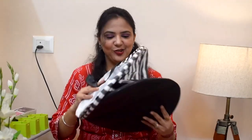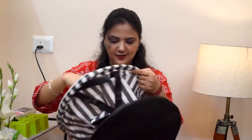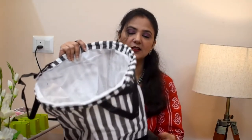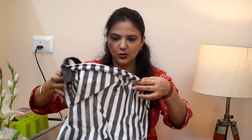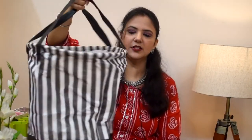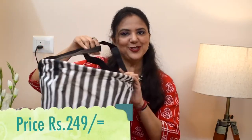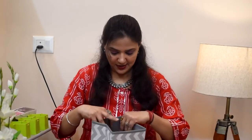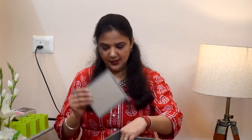Next, this is a laundry bag organizer. There were other colors available — I got the black and white combo. The size is perfect. I will show you the price.